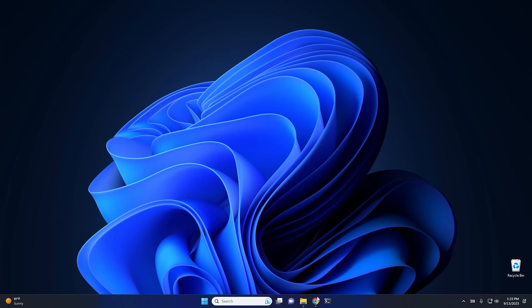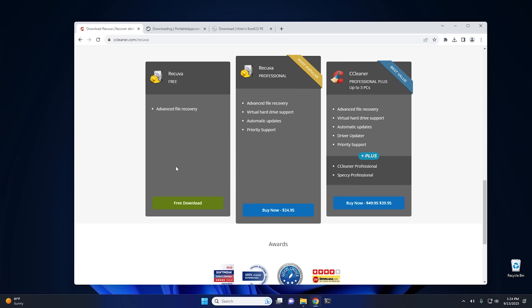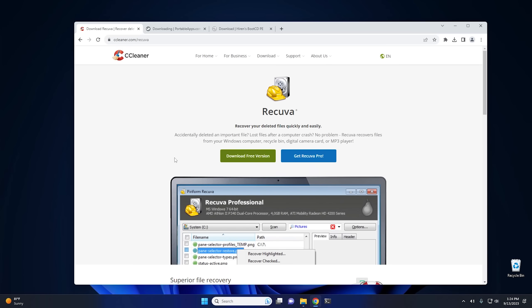I'm going to open up Chrome and show you some of the options we have. The program that we're going to be using is Recuva. It's a free program that you can get from CCleaner, and they do have a professional version, but for our use we really don't need it — the free version works just fine. You can scroll to the bottom and download it right there. However, I don't recommend downloading the version of Recuva from CCleaner, and there's a really good reason why. Whenever you're recovering data from a hard drive, you don't want to write anything to that hard drive, because any writing to the drive could write over the data that you're trying to recover.